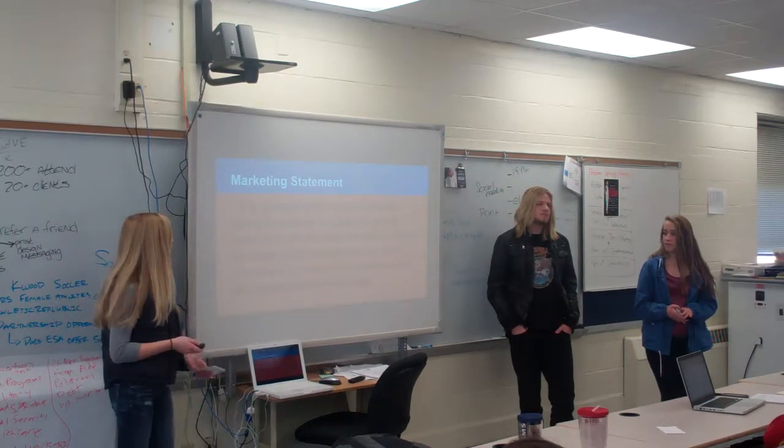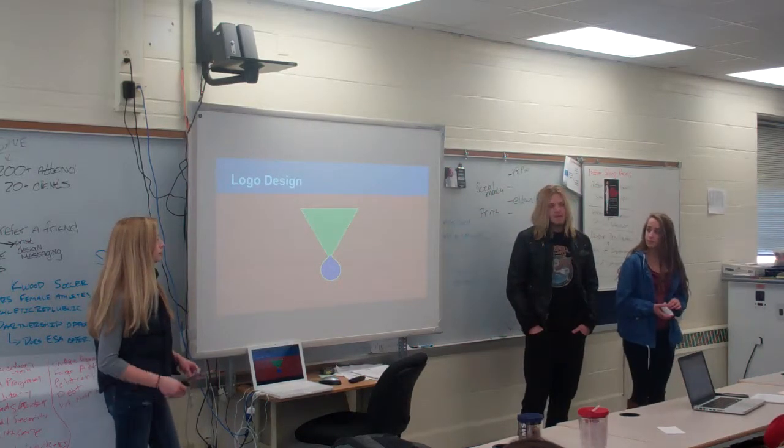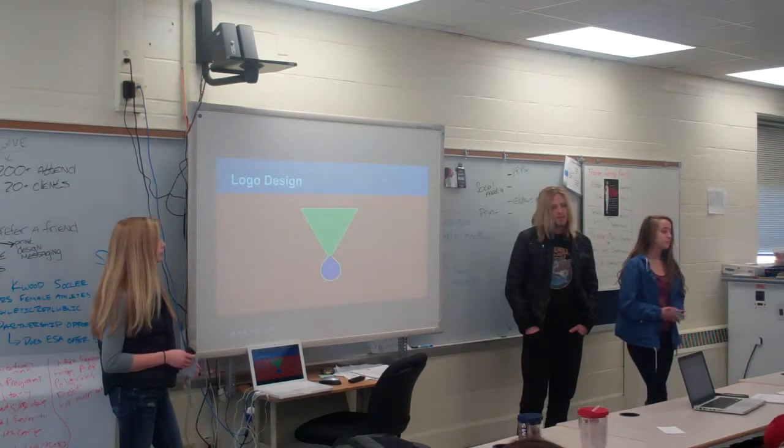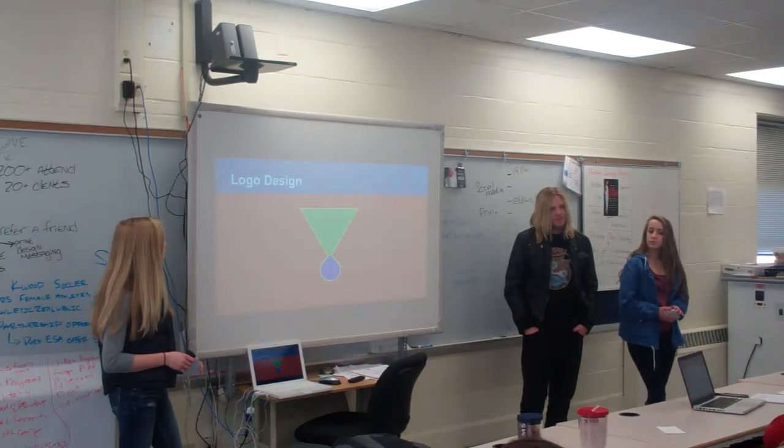Our brand connects to customers through its affordable and colorful image. Our logo is an inverted triangle to represent the tribe, with a water drop coming out of it that combines the namesake.